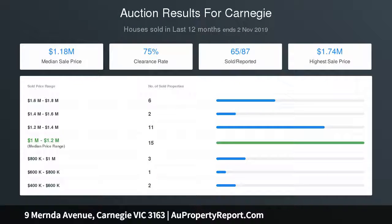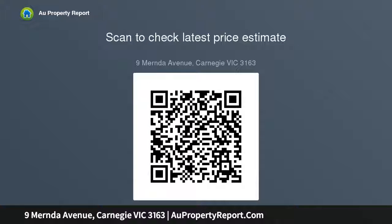A wide central hall flows past three elegant bedrooms, the main with WIR and semi-en-suite, to a bright central living room with brick fireplace and firebox, adjoining family dining awash with northerly light, and a renovated open plan kitchen that delivers easy modern function with Bosch and Blanco appliances.